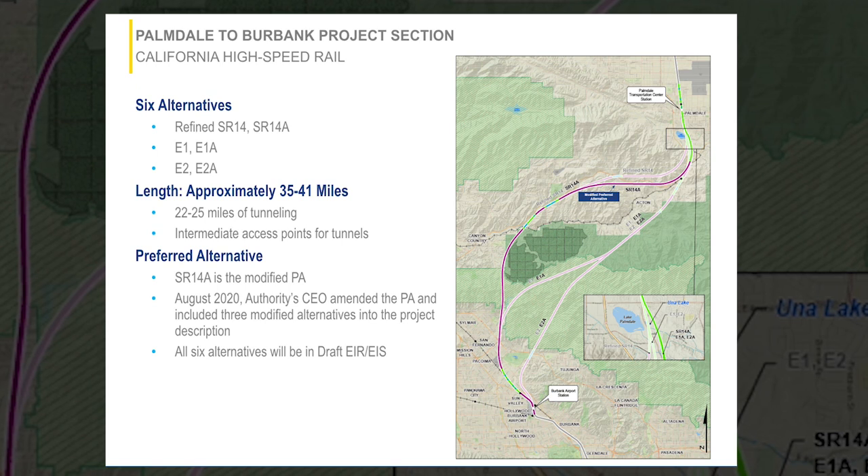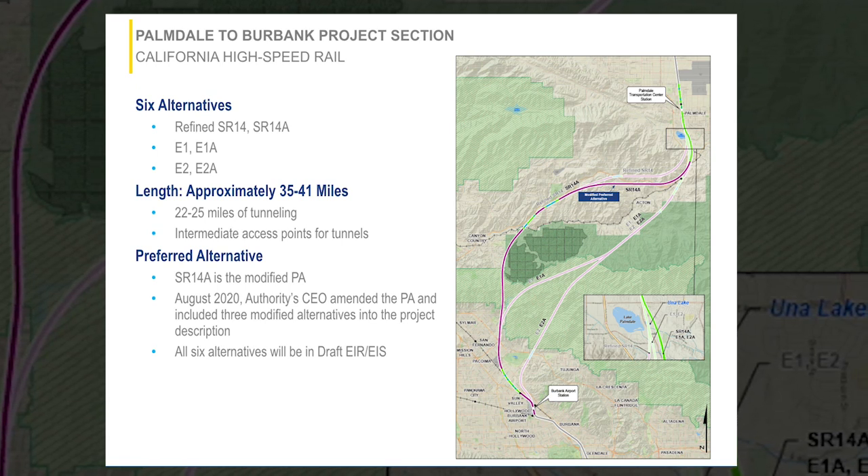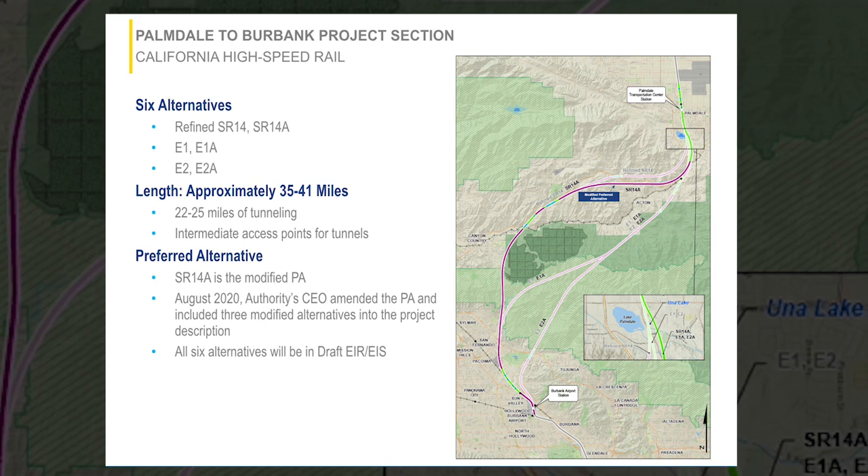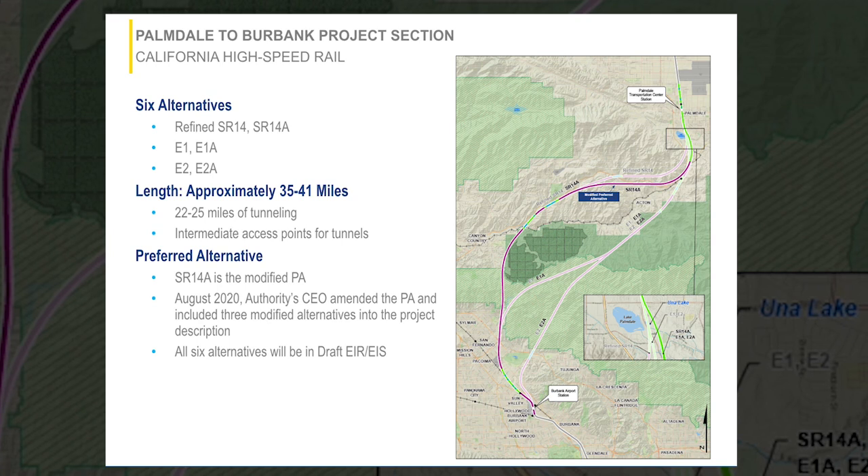Hello, my name is Rick Simon and I'm the Southern California Director of Projects for the High Speed Rail Program. In this video we're going to show you a flyover of the preferred alternative for the Palmdale to Burbank section. The environmental document for this section will have six alternatives in it, and we have flyover videos for all six alignments on our website, but this particular video only depicts our preferred alternative, which we call the SR14A alternative.